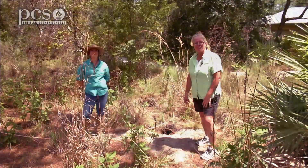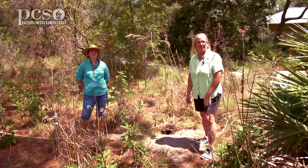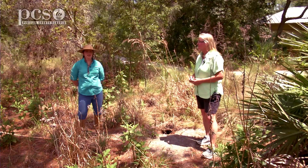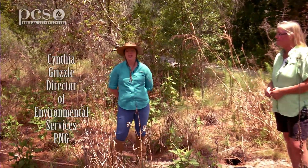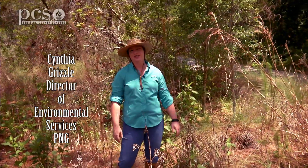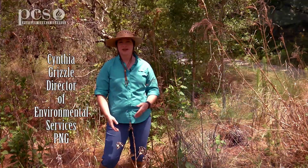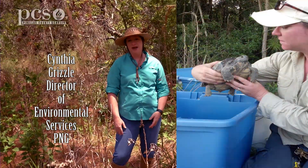I'm here with Cynthia Grizzle. She's a gopher tortoise agent, and we are going to learn about what she does as a gopher tortoise agent. So would you mind just explaining a little bit about what that is? Yeah, so because gopher tortoises are a protected species in Florida, you have to have a special certification to handle gopher tortoises or catch them. And that's one of the really cool things that I get to do at my job.